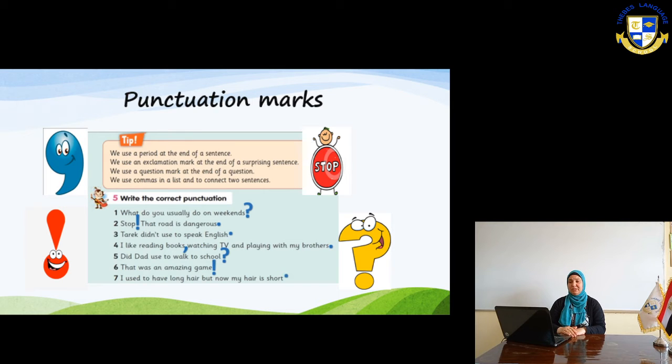I like reading books, watching TV, and playing with my brothers. Instead of using 'and' many times, you use commas and write only one 'and' before the last item. For example: I have a dress, a car, and a house — not 'I have a dress and a car and a house.' You say only one 'and'.